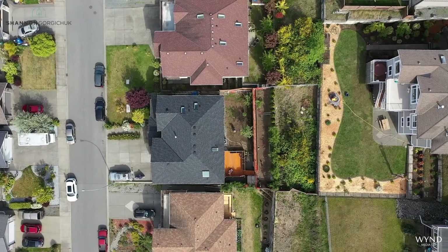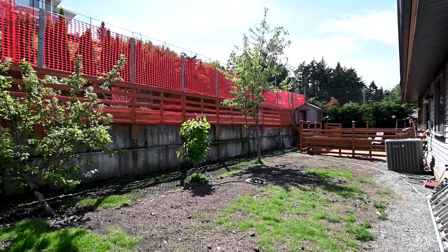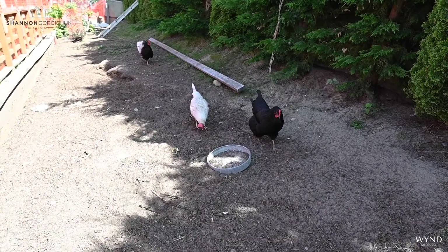This home has a backyard with deck and grass area and gets plenty of sun all day. The current owners even have chickens here, but the chicken coop can be removed if you'd like to create more yard space.